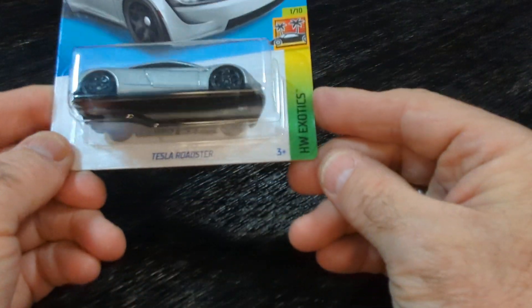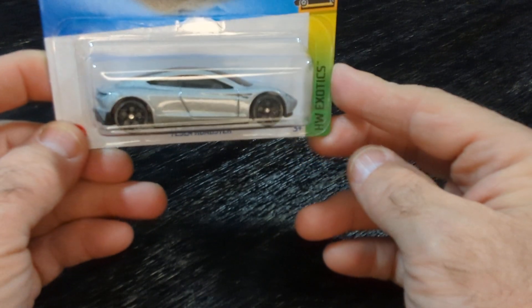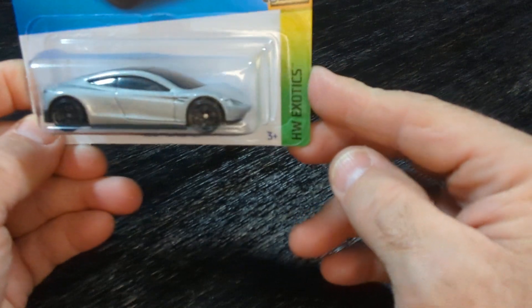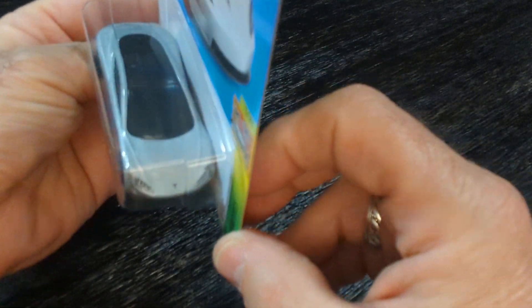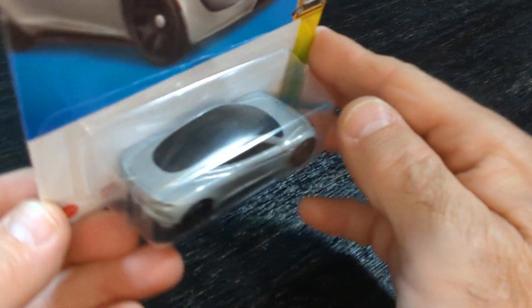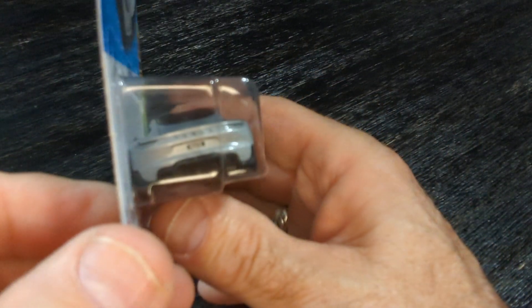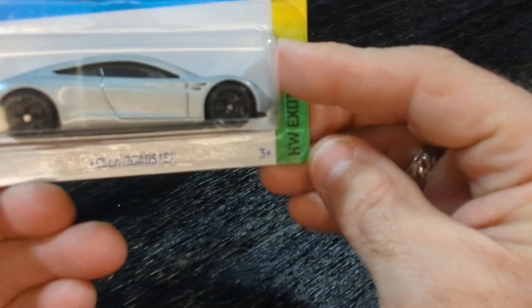And here is the Tesla Roadster. This is nice. I like that roof — I like the way the roof goes, I love that. Nice. I love the wheels.